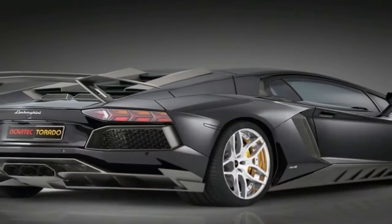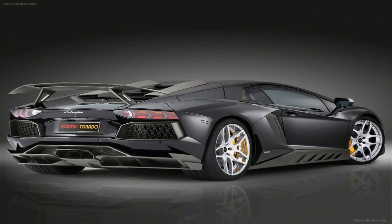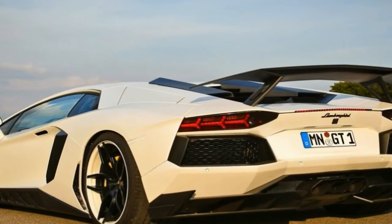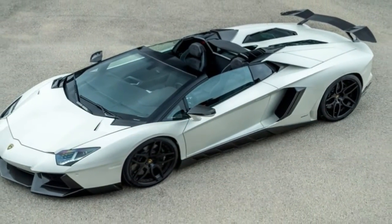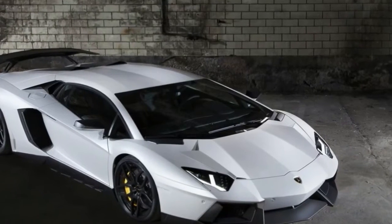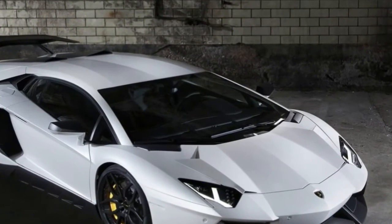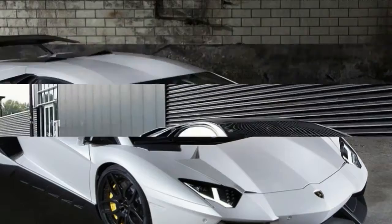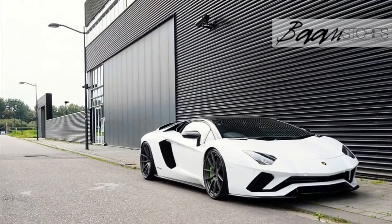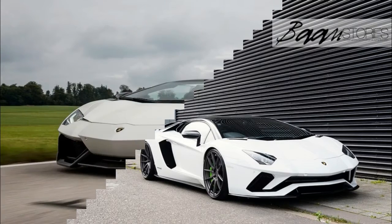What catches the attention is the exhaust. Not only does it have new finishers, but it unlocks more power from the naturally aspirated 6.5-litre engine. While in standard configuration the V12 pushes out 740 hp and 507 lb-ft of torque, the Novitec Aventador S is rated at 763 hp and 540 lb-ft of torque.